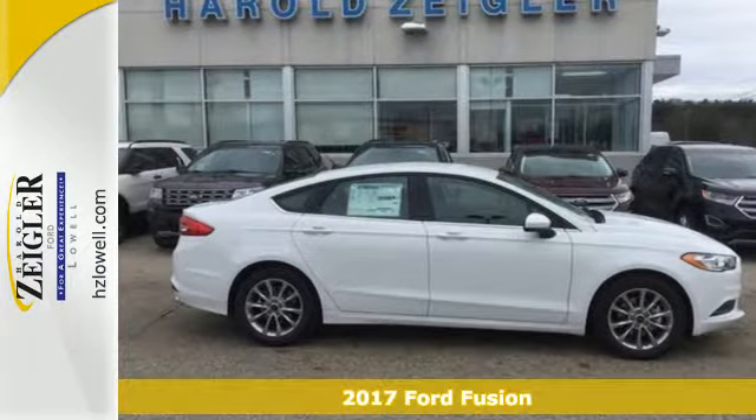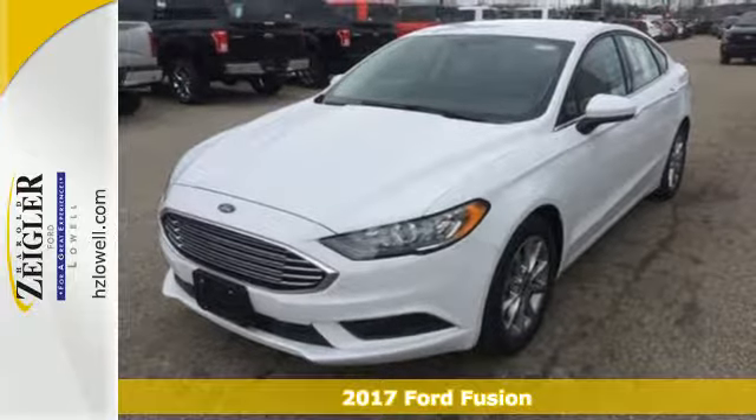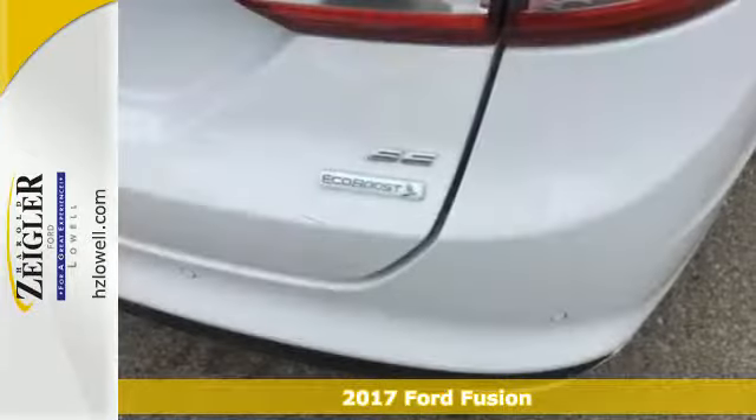It's a 2017 Ford Fusion. Bold, brilliant and good-looking. Beyond its looks though, this Fusion is built knowing you can never be too prepared.